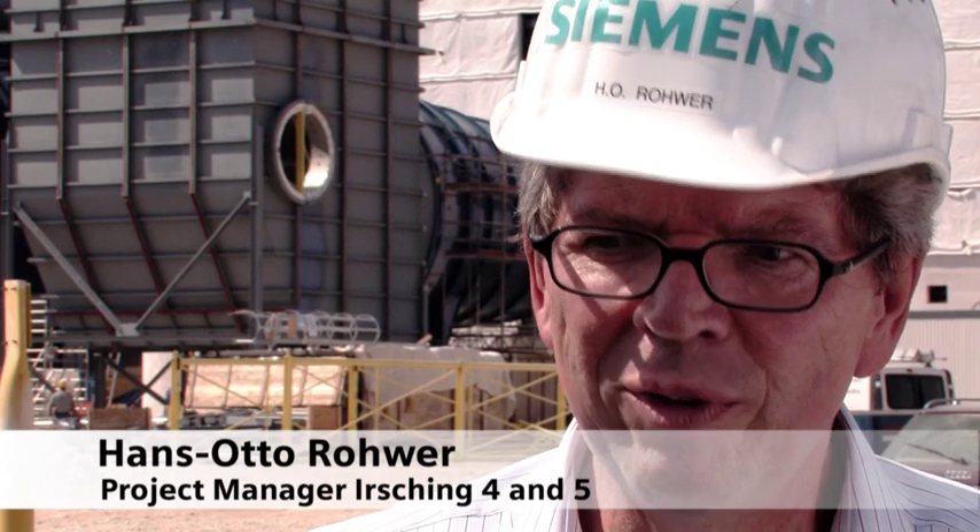For now we are testing the gas turbine in open cycle, meaning we are testing the gas turbine on its own. When the test run is completed, we have to meet so-called minimum criteria, and once that has been achieved, we will convert it to combined cycle operation around the end of next year.